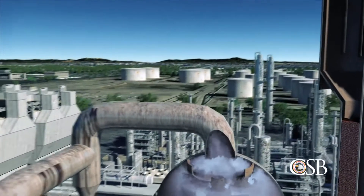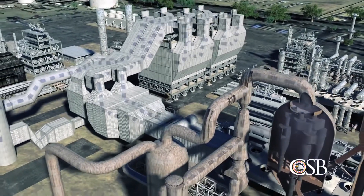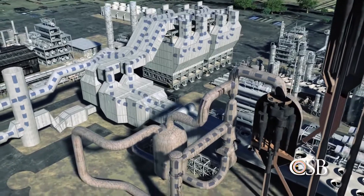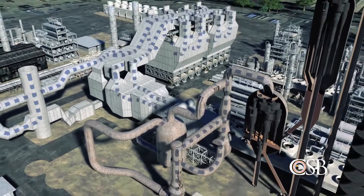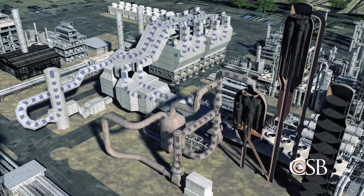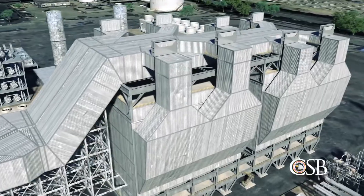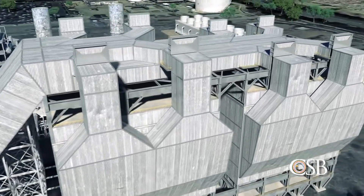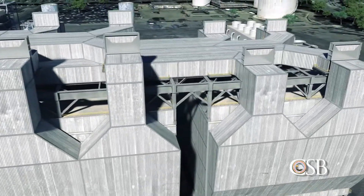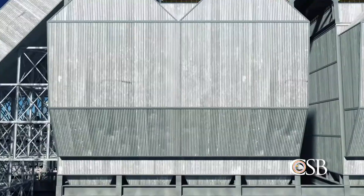The flue gas flows out of the regenerator and enters a system comprised of multiple pieces of equipment, which remove any remaining catalyst particles present. The regenerator and flue gas system comprise the air side of the FCC unit. The last piece of equipment in the flue gas system is called the electrostatic precipitator, or ESP. The ESP removes small catalyst particles using static electricity.